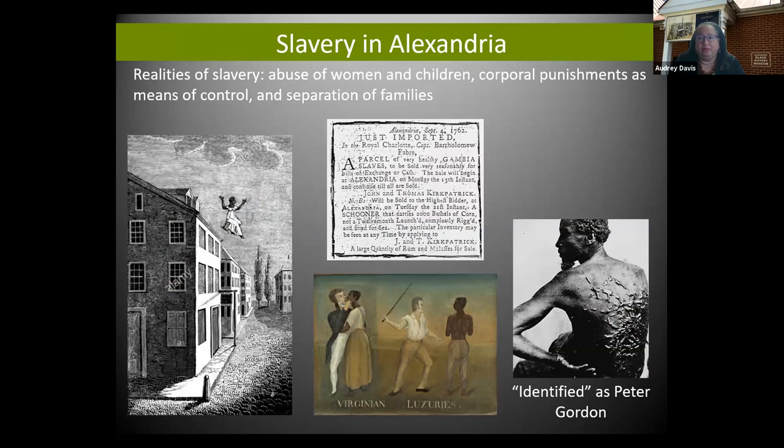Before I delve into some of our sites, I have to ground us in our history of slavery in Alexandria. Slavery infused our city from its founding until 1861, with the occupation of Union troops. It's a tragic and horrific history that we must acknowledge, because our city was built on the labor of those enslaved. While we had a free Black population, our city was actually a hub for the domestic slave trade. On screen you see an ad from the 18th century for importing Gambia slaves to the city of Alexandria.